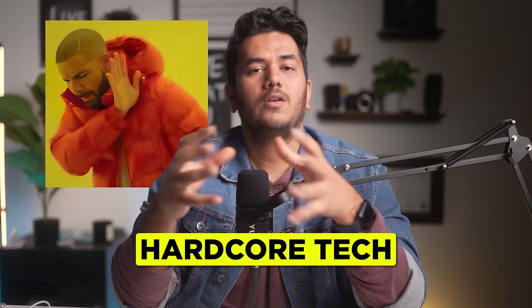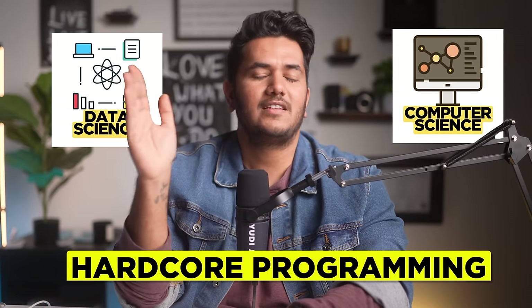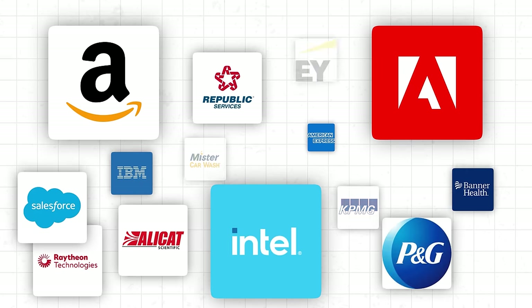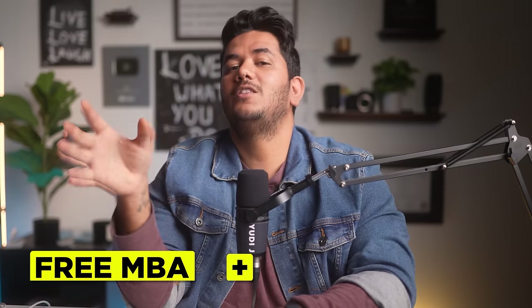Wrapping up: you could choose Eller if you want to get into tech management roles where hardcore tech isn't your cup of tea — more communication, client-facing, tech management, or consulting roles. For hardcore tech, there are separate master's programs. Eller is well known for MIS — great for data analysts, business analysts, and product management. Companies like Amazon, Adobe, and Intel recruit from University of Arizona, with a median salary of $109,000 to $151,000, according to 2022 stats.